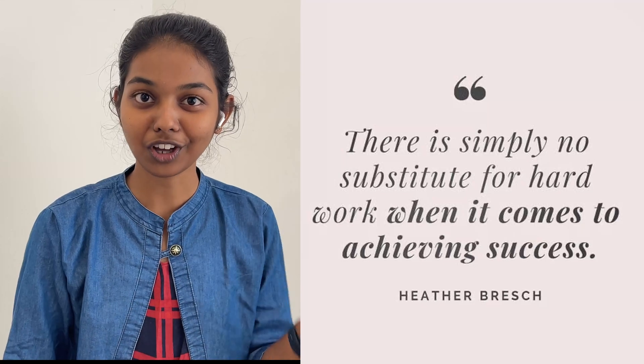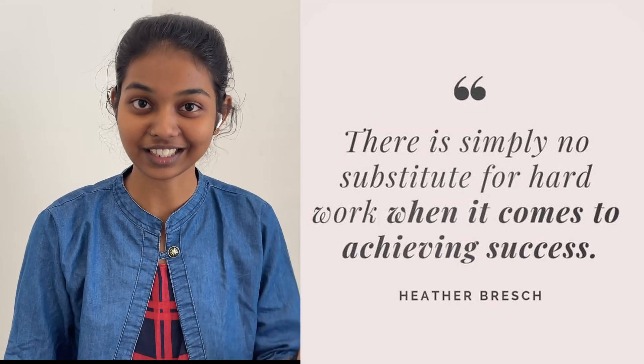I will end my video with a quote: 'There is simply no substitute for hard work when it comes to achieving success.' All the best to everyone watching this video. If you like this video, do subscribe. And if you dislike it, say what you disliked in the comment section below. Thank you. Nandri.